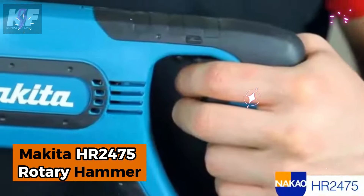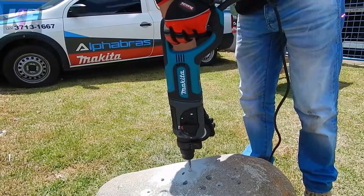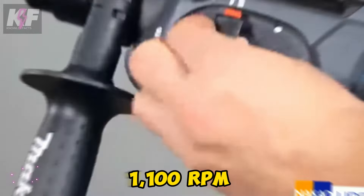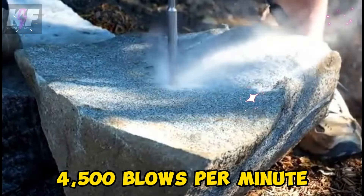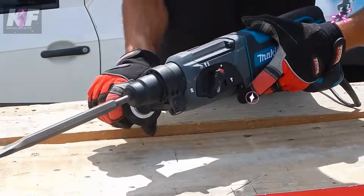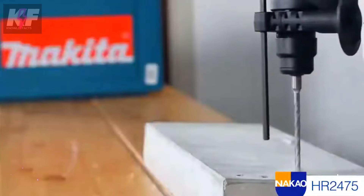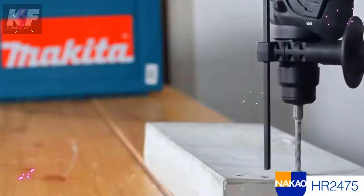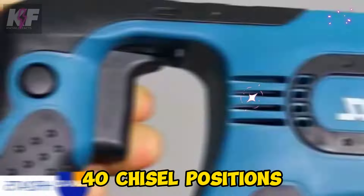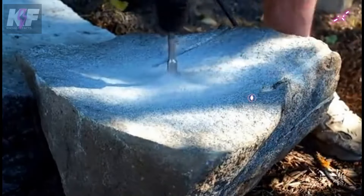The Makita HR2475 Rotary Hammer is a powerful and versatile tool for efficient drilling across concrete, steel, and wood. Its 7-amp motor delivers a no-load speed of up to 1,100 RPM and 4,500 blows per minute, packing a punch with 2.7 joules of impact energy. With three modes of operation, a torque-limiting clutch to protect gears, and an ergonomic design for comfort, it ensures maximum efficiency on the job. This rotary hammer's easy-to-change bits, 40-chisel positions, and continuous-use lock-on button make it a durable, essential tool for construction professionals.